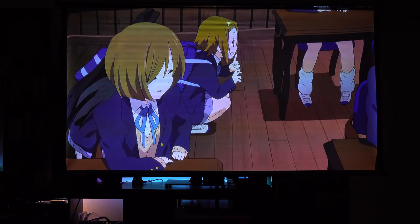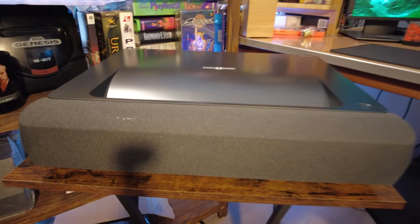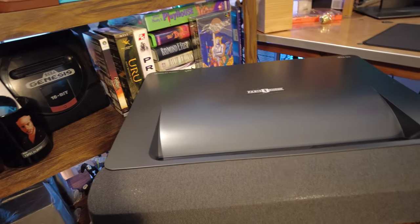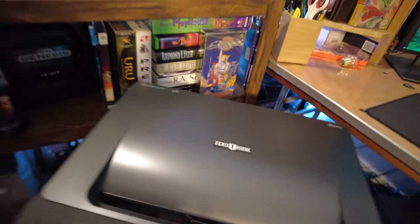Then Paris Rhone contacted me about a sponsored video. I looked at the Indiegogo campaign they'd done in the past, saw that it was successful, then started looking at the technology. This is a 4K short throw projector.